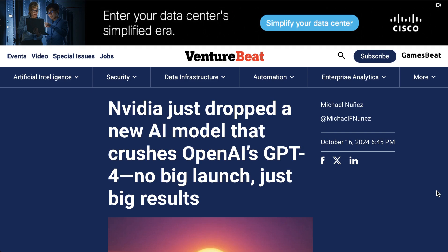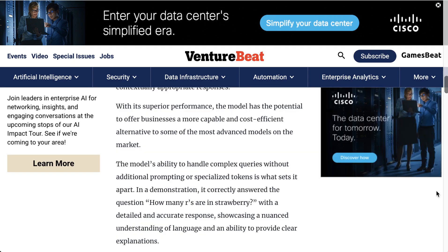VentureBeat writes that NVIDIA's latest model release signals just how fast the AI landscape is shifting. While the long-term impact of Llama 3.1 Nemotron 70B Instruct remains uncertain, its release marks a clear inflection point in the competition to build the most advanced AI systems. These recent releases, particularly the open-source NVLM project, show that NVIDIA's AI ambitions go beyond just competing — they are challenging the dominance of proprietary systems like GPT-4o in areas ranging from image interpretation to solving complex problems.